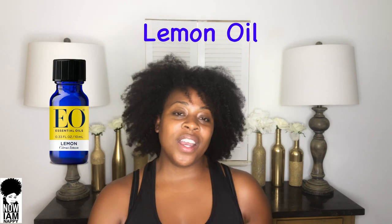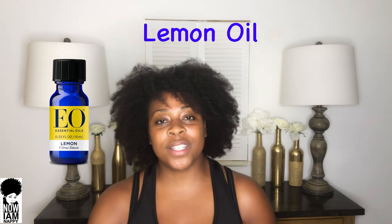Next on the list is lemon oil, which has actually become my most favorite oil because I love the smell of lemon. I found out that lemon oil has amazing benefits for reducing stress and anxiety, which can also be triggers for hair loss — that alone makes lemon oil a great oil. Additionally, it has antiseptic and antimicrobial benefits that help heal acne, dermatitis, and dandruff.